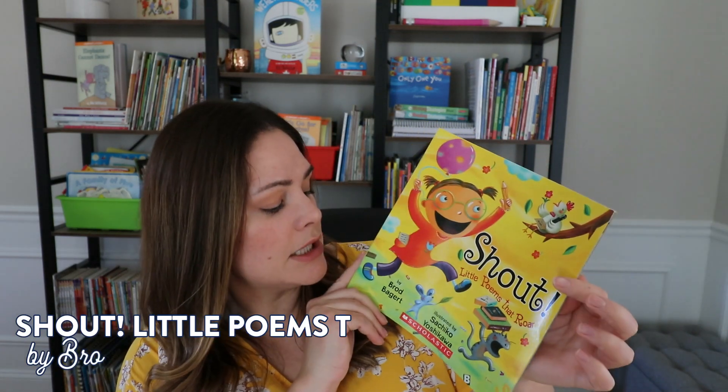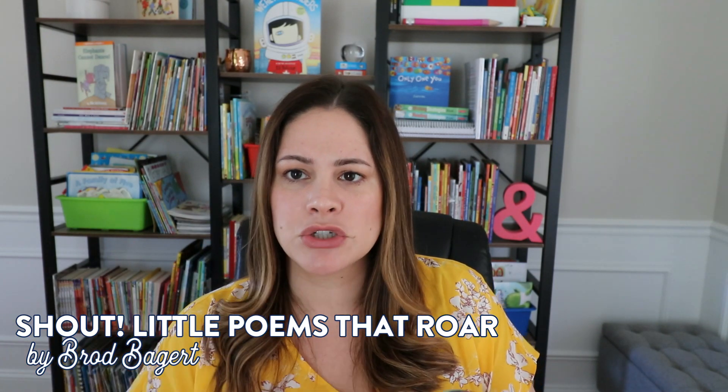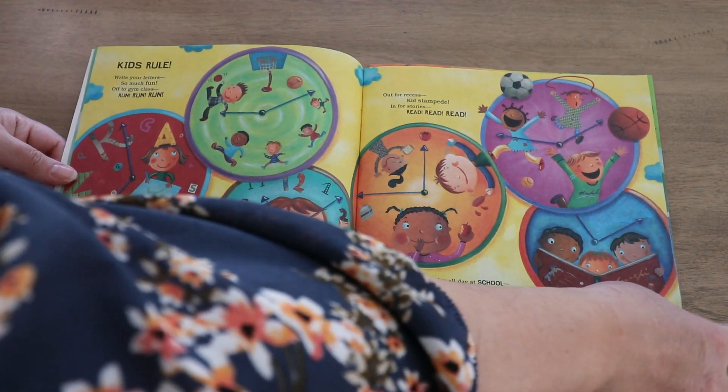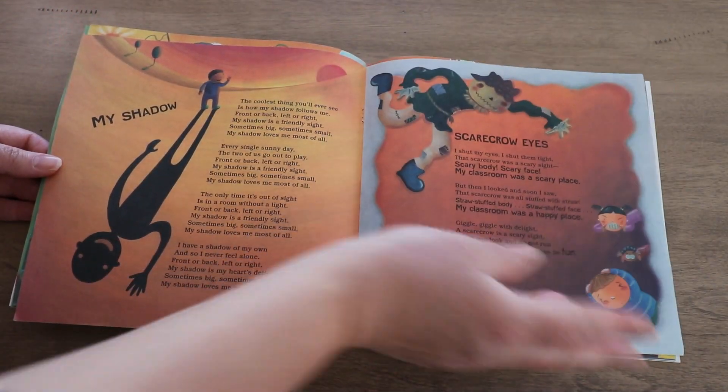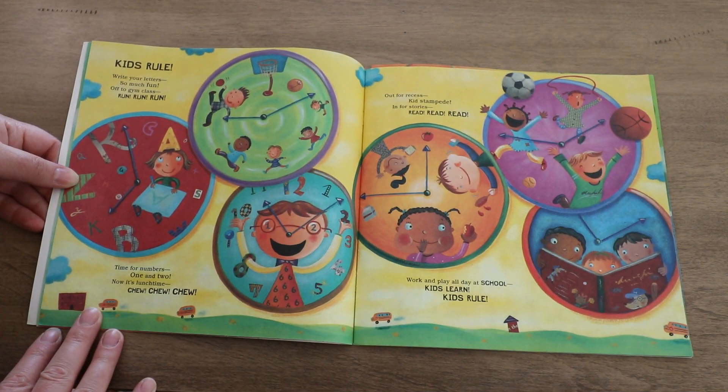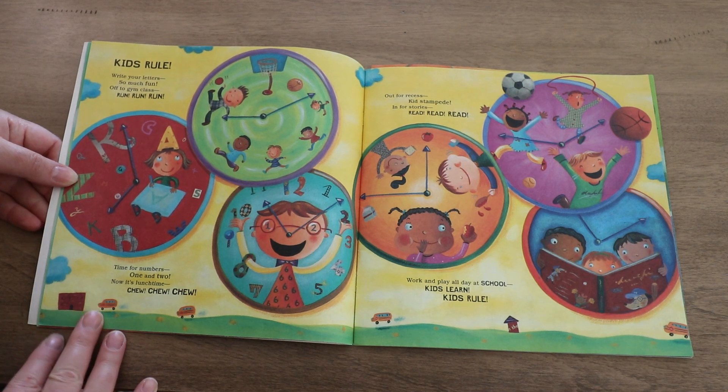I gathered a few of my favorite poetry books specifically meant for kids. Two of them I got from Scholastic Book Clubs — they're also on Amazon, so I'll link those down below. This first one is called Shout: Little Poems That Roar. The poems are colorful, in all different formats — some are long, some are short, all very kid oriented. One of my favorites in it is called Kids Rule: Write your letters. Off to gym class — run, run, run. Time for numbers, one and two. Now it's lunchtime — choo, choo, choo. I feel this is a really fun one for students to imitate, with those three words at the end that they can apply in their own writing.